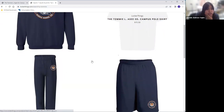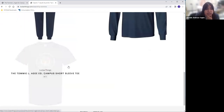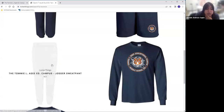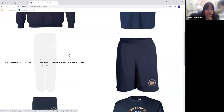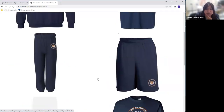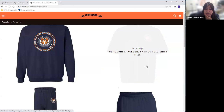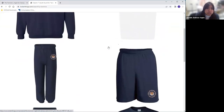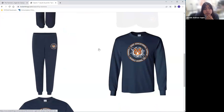Usted puede ver aquí que nosotros tenemos playera de manga corta, de manga larga, pantalones de talla de jóvenes — así de niños, que es grande — y talla de adultos, y este es el que cuesta 21 dólares. También tenemos unos shorts, una camisa con cuello, y un buzo o un suéter. I'm just showing and explaining the different products we have.